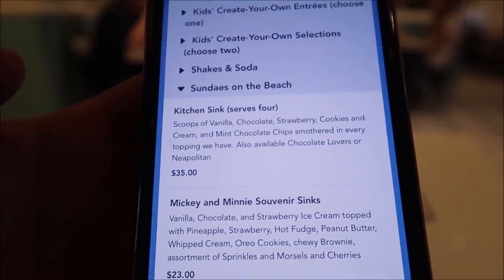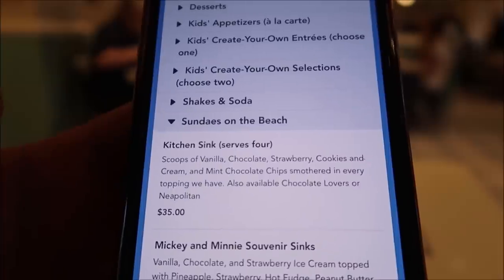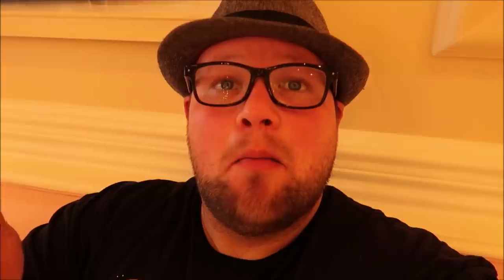Probably the most famous thing Beaches and Cream is known for is their kitchen sink dessert. There's no way I can actually get this myself, so let me tell you everything that's inside it. The kitchen sink is $35 and serves four people — it has eight scoops of ice cream smothered in every topping they have, plus a whole can of whipped cream. Back in the day, whenever someone ordered the kitchen sink, there would be a grand celebration with a red light going and everyone chanting. But in 2021, they can't do the celebrations. You can still get the dessert, and it's definitely a challenge to finish even with four people.